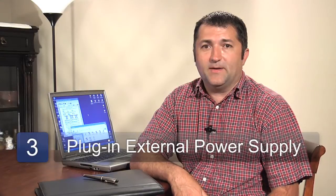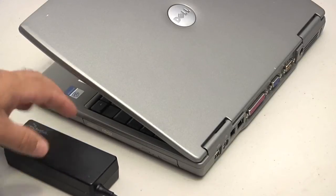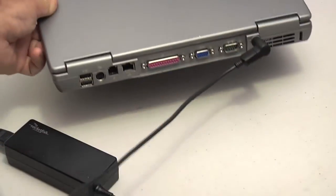If the screen is still dim, then it's possible your laptop has entered a power saving mode if your battery is very low. If that's the case, plug in your external power supply and the brightness should reappear on its own. My name is Chris Dowdy with Orange Star Networks and that's how you fix your laptop screen.